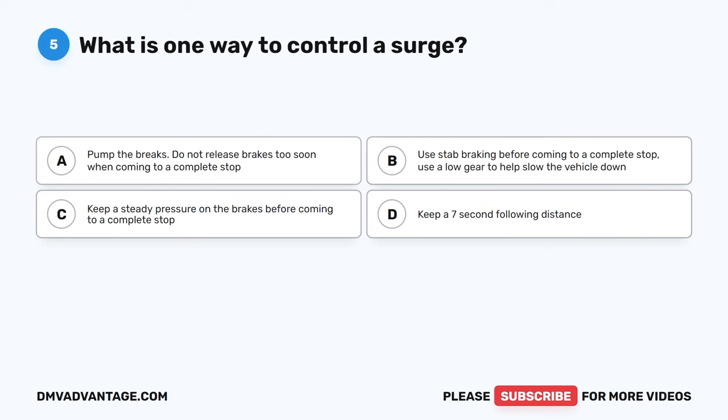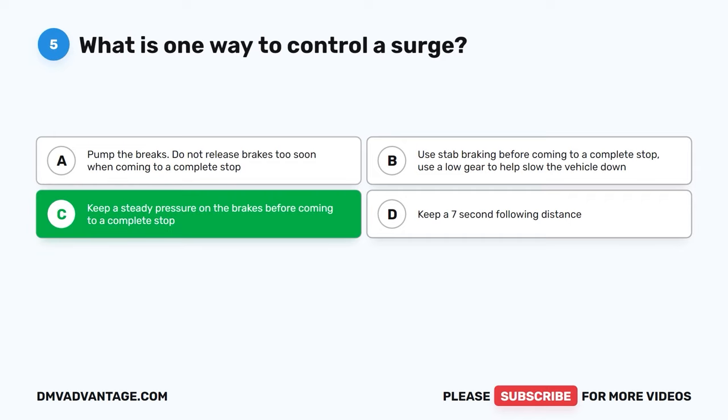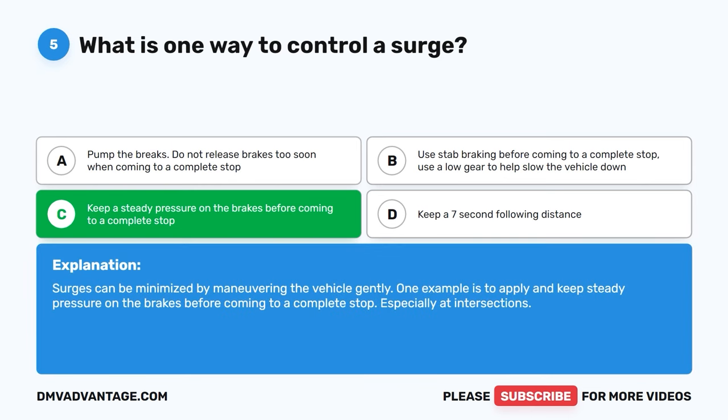Question five. What is one way to control a surge? A, pump the brakes; do not release brakes too soon when coming to a complete stop. B, use stab braking before coming to a complete stop; use a low gear to help slow the vehicle down. C, keep a steady pressure on the brakes before coming to a complete stop. D, keep a seven second following distance. The correct answer is C. Surges can be minimized by maneuvering the vehicle gently. One example is to apply and keep steady pressure on the brakes before coming to a complete stop, especially at intersections.